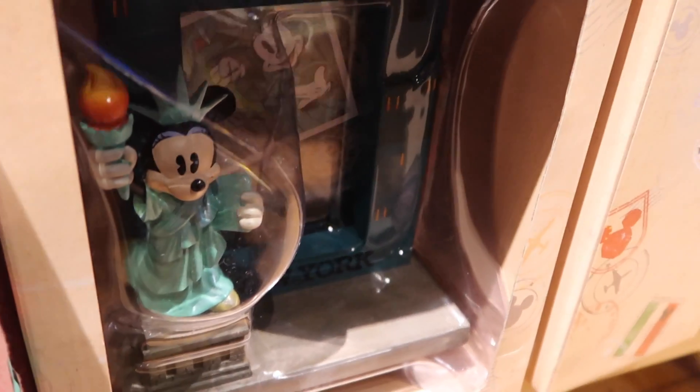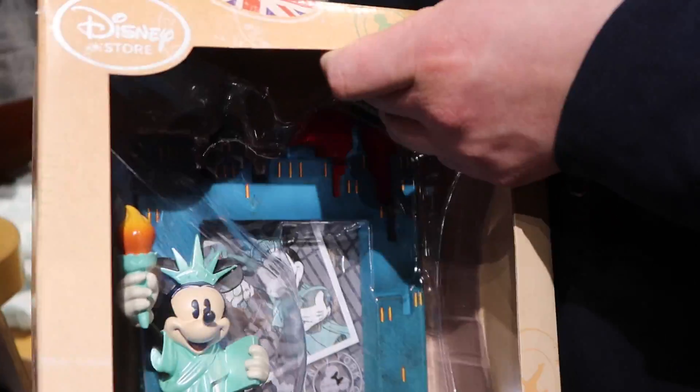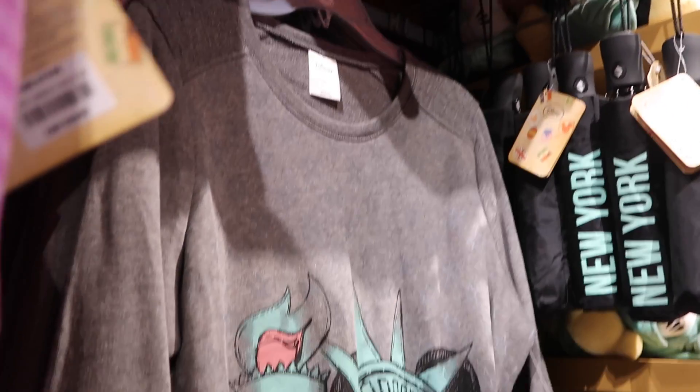Down here we have a photo frame with Minnie Liberty — Statue Minnie Liberty — on it. It looks like a very sturdy frame and it's $24.95. And here we have a shirt with Minnie Liberty Tsum Tsum on it — so adorable. And over here we have a Minnie Liberty sweatshirt. Lots of neat stuff in the Minnie Liberty section.